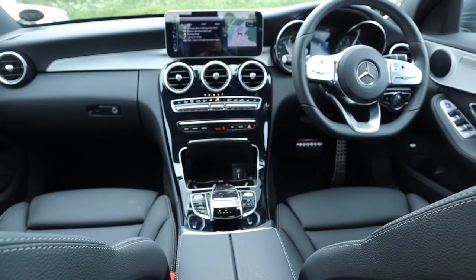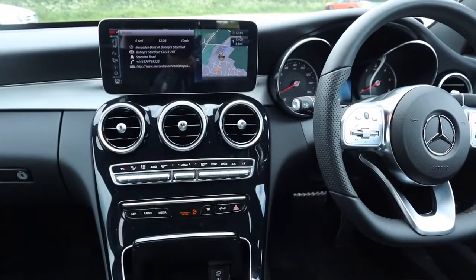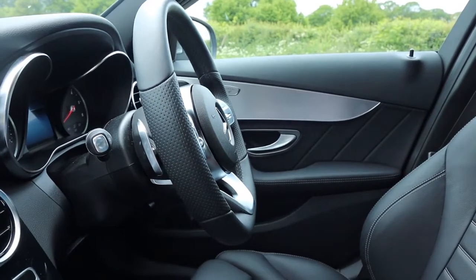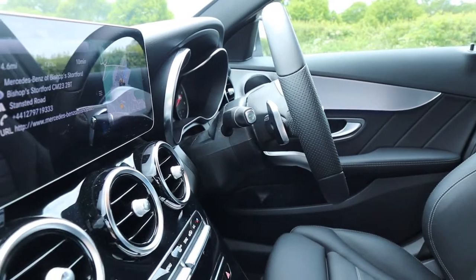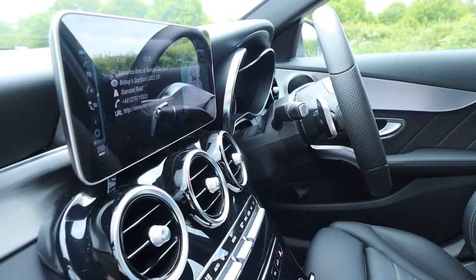Welcome to the refreshed interior of the Mercedes-Benz C-Class. With the 2018 facelift, everything that you see and much of what you touch and feel has been updated. Starting in the centre of the dashboard, you have the new, wider, slightly lower main infotainment screen — the top of the screen doesn't eat too much into the windscreen area.